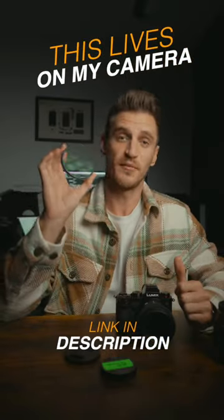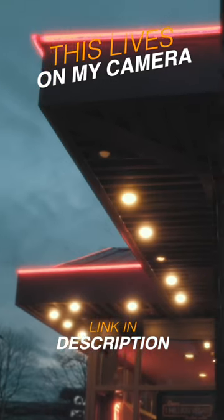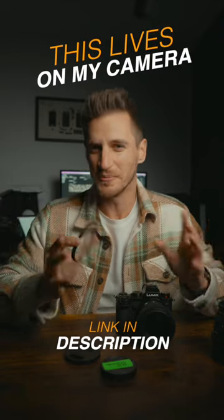One way of achieving this is by using a Pro Mist filter. These will raise the shadows and give you a bloomy effect in the highlights, and that softens the whole image and kind of gives you a bit of a film look.